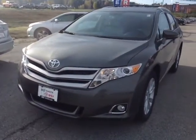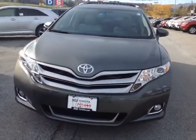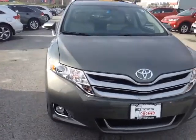So here it is, Bill. This is a brand new 2014 Toyota Venza LE all-wheel drive, cypress pearl in color.